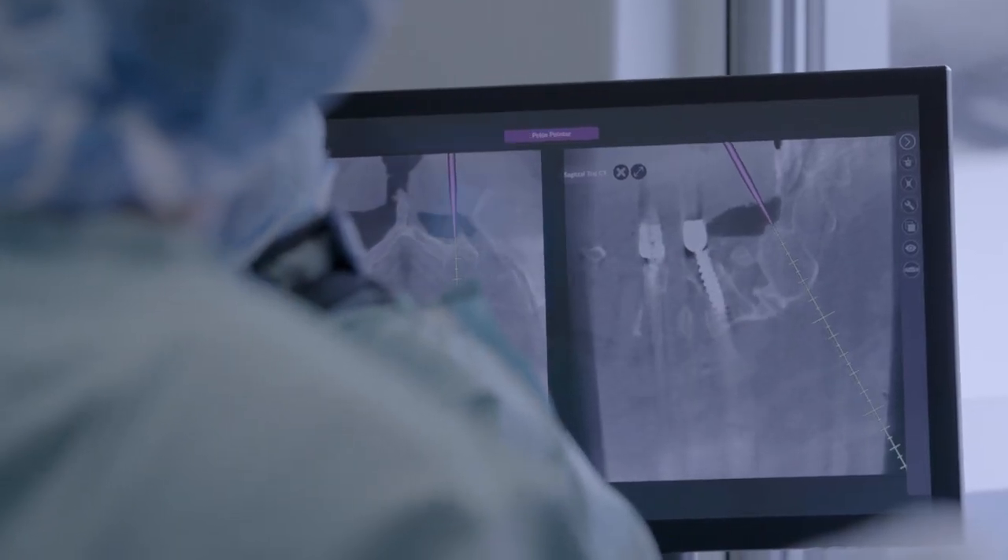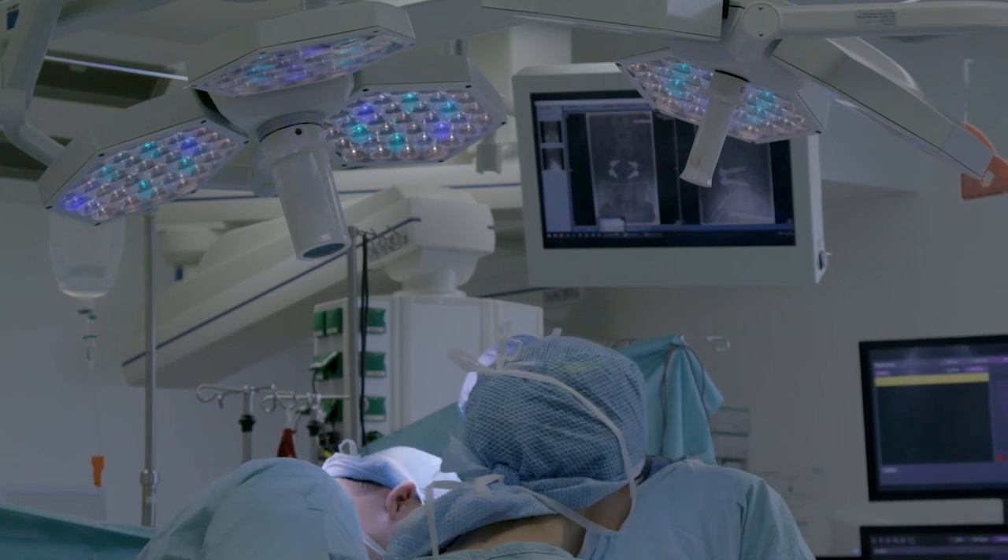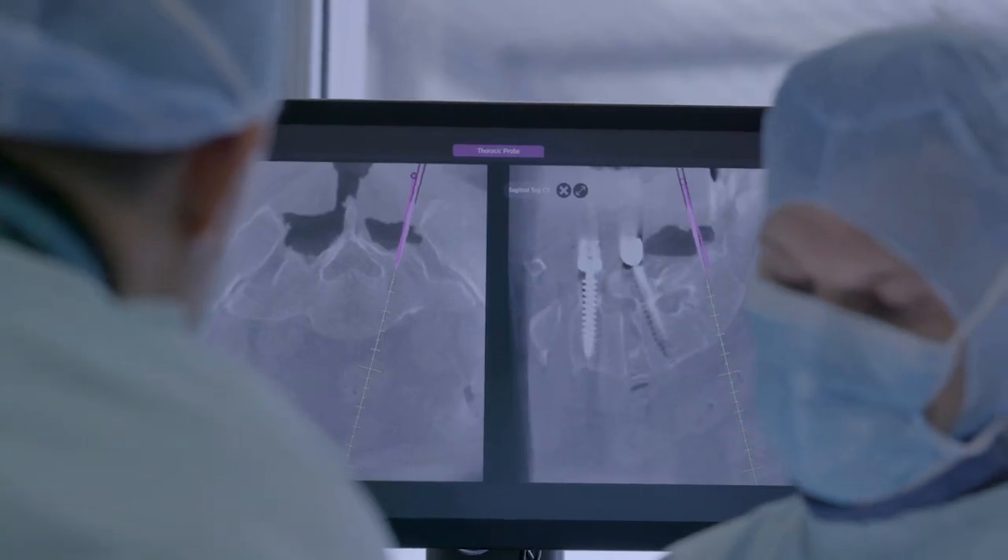Once we start to operate, it saves us time and we are 100% sure where we can put our implants with the navigation system. Both systems work very precisely and very exactly, and they are really adding a big value to our surgery.